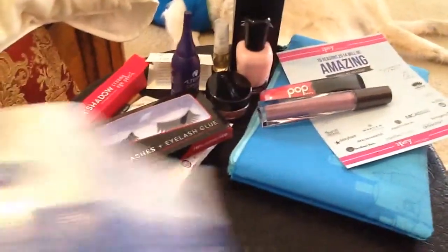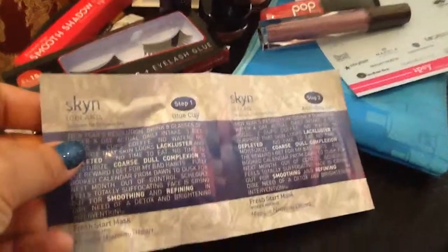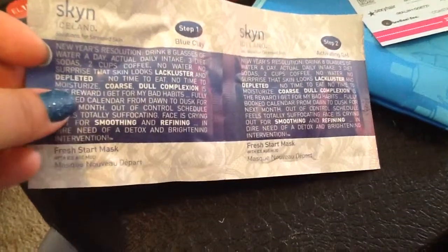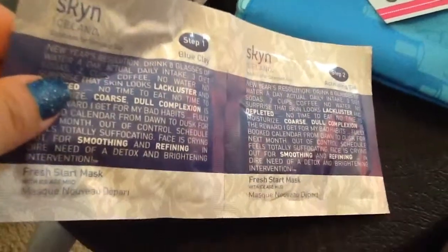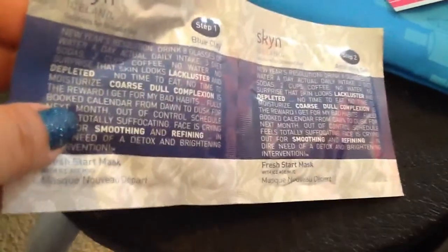I did get the Skin Iceland Mask in this one. It's a two-step process — blue clay and activating gel is step two. I have tried these before, and I'm always excited when I get these because it means I don't have to buy it. I'm always excited to get masks and try skin products at home, because with skin products it's so hard to try in the store — it's not like a lipstick or a blush.